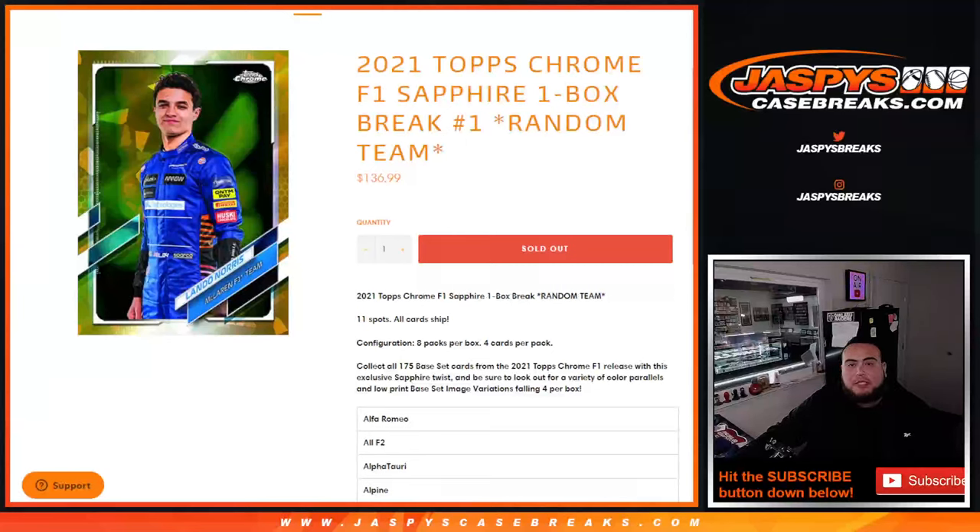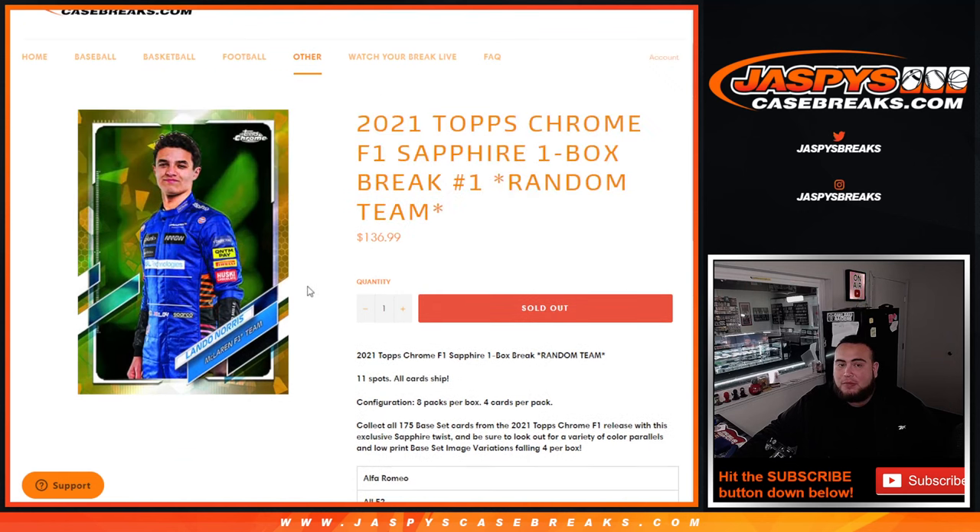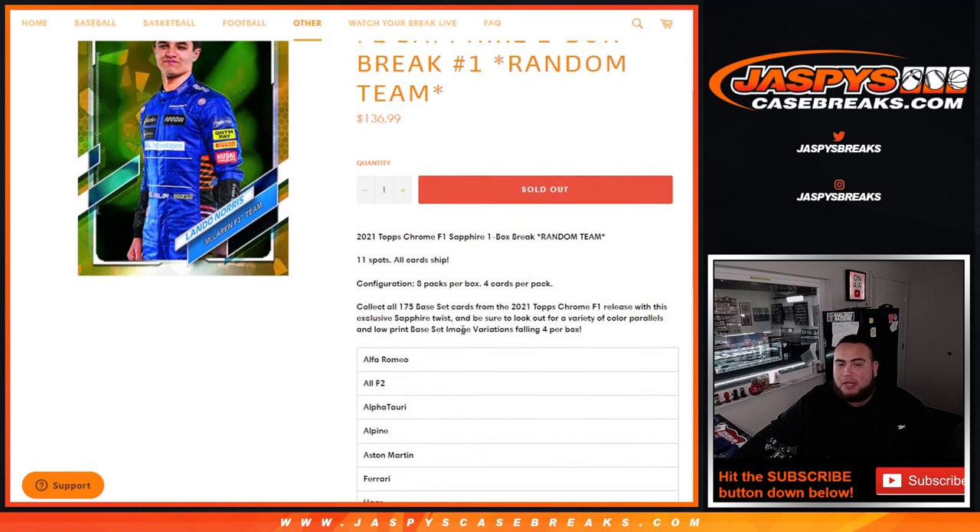What's up everybody, Jason for Jaspies CaseBreaks.com — 2021 Topps Chrome Sapphire F1, one box break, random teams. Number one just sold out, and again guys, Sapphire Edition just came out a few weeks back. We just got some in this week — 11 total spots, all cards ship. Very pricey box but some of these hits can go for some really big money.